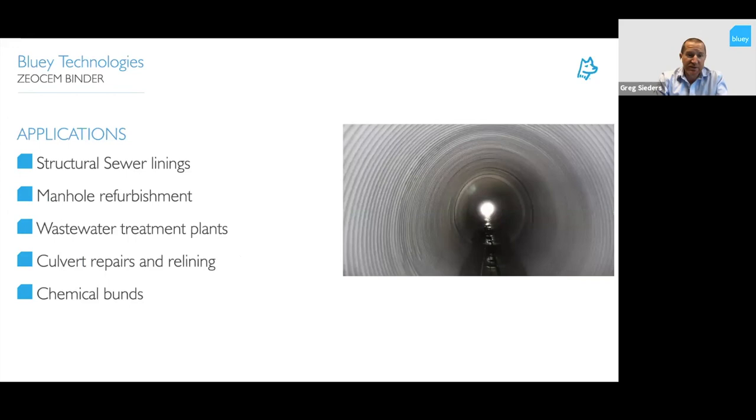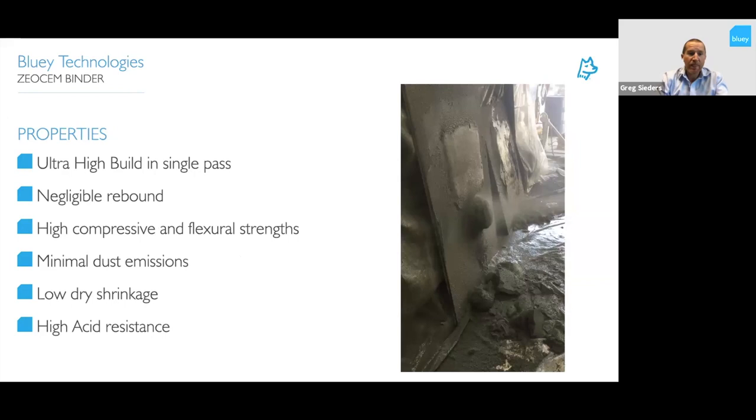Where will we use ZeoGlass? For structural sewer linings, manhole refurbishments, wastewater treatment plants both new and old, culvert repairs and relining — as shown in the photo on the right of a culvert that can be relined with ZeoGlass — and also into chemical bunds.